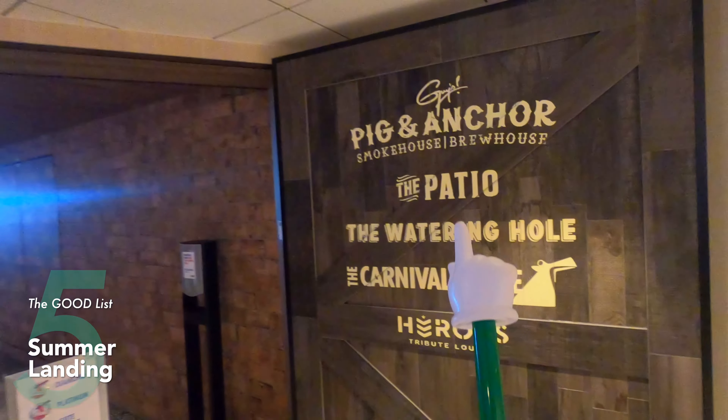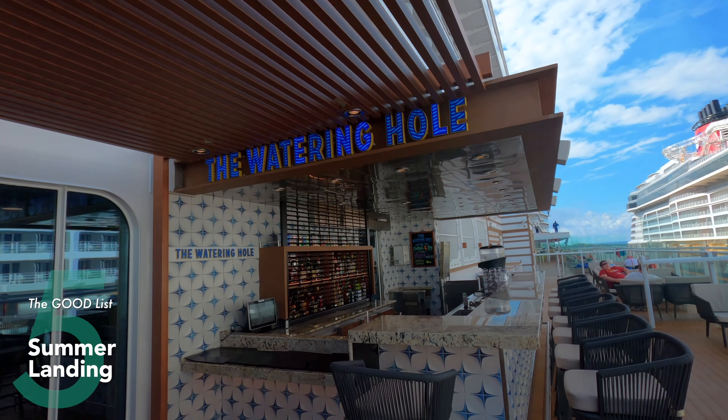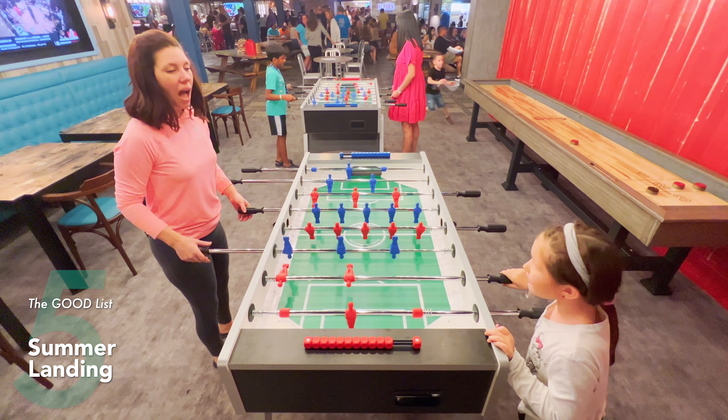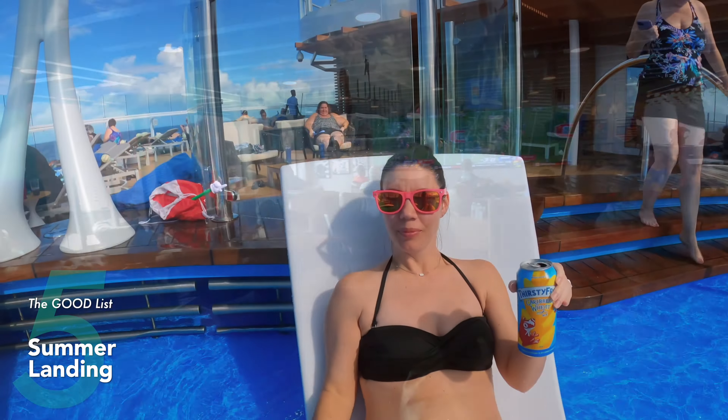Moving out of the dungeon to the good things — Summer Landing. This whole area was fun, exciting, and vibrant. Located on deck eight in the aft part of the ship, it has a pool, a pair of hot tubs, Guy's Pig and Anchor Smokehouse Brewhouse bar, a watering hole bar, a live band, shuffleboard, foosball, an ice cream machine, and the Heroes Tribute Lounge with big TVs. So much happening — always fun and exciting with plenty of space. If you're staying in the aft or middle part of the ship, Summer Landing is where you'll hang out the most.